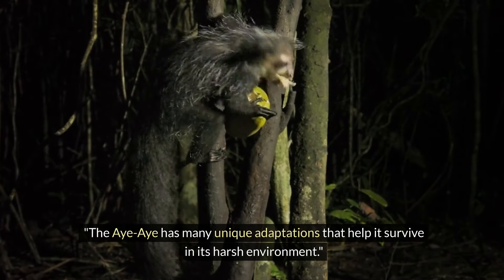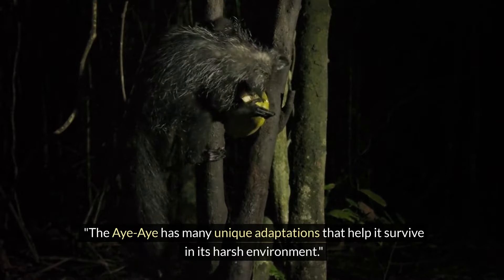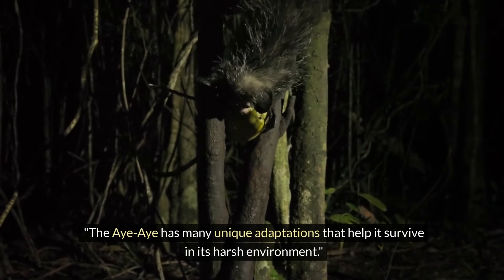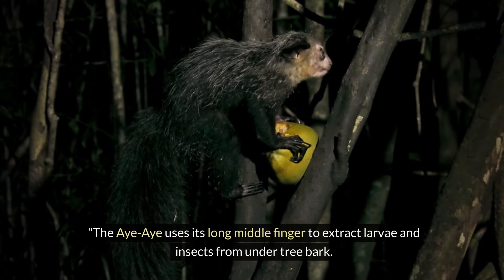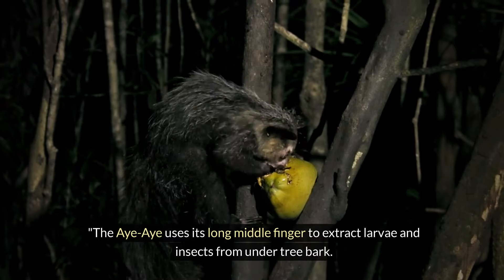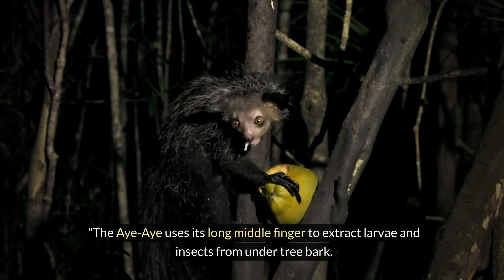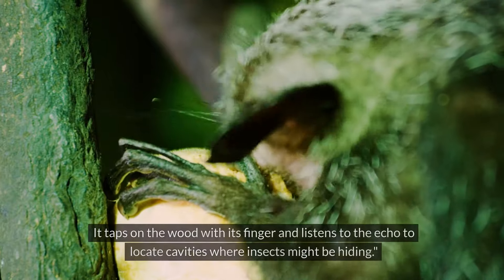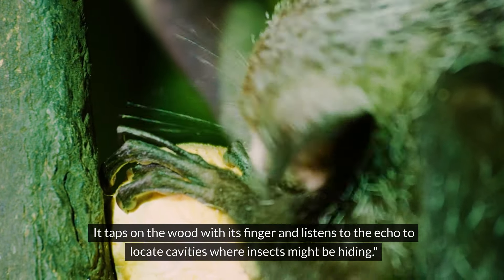The Aye-Aye has many unique adaptations that help it survive in its harsh environment. It uses its long middle finger to extract larvae and insects from under tree bark, tapping on the wood with its finger and listening to the echo to locate cavities where insects might be hiding.